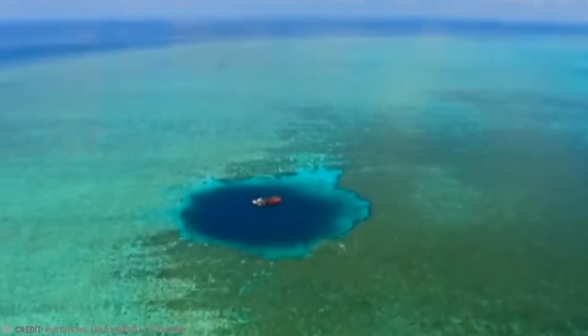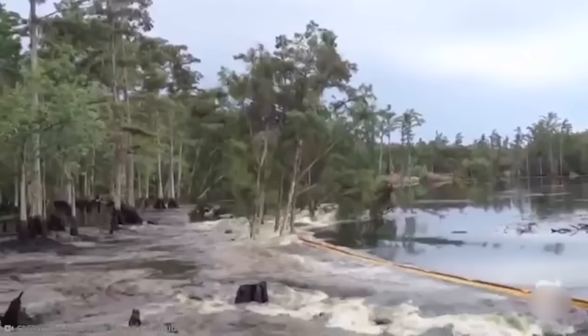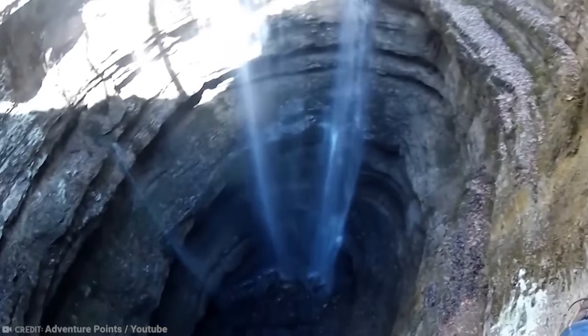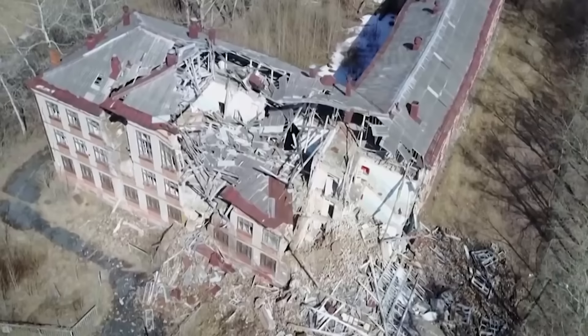Sinkholes are scary enough, but big ones? Ay caramba, you want to get away from that thing ASAP. These are some of the biggest — the ones that could absolutely swallow up your home. These are the largest sinkholes caught on camera.